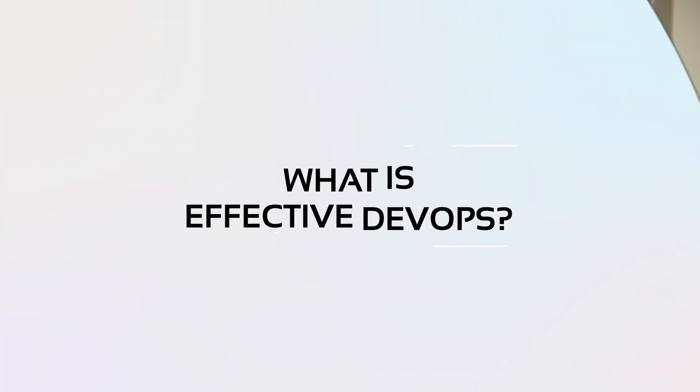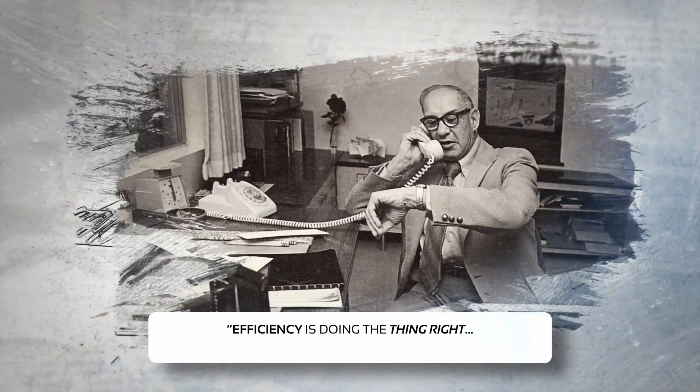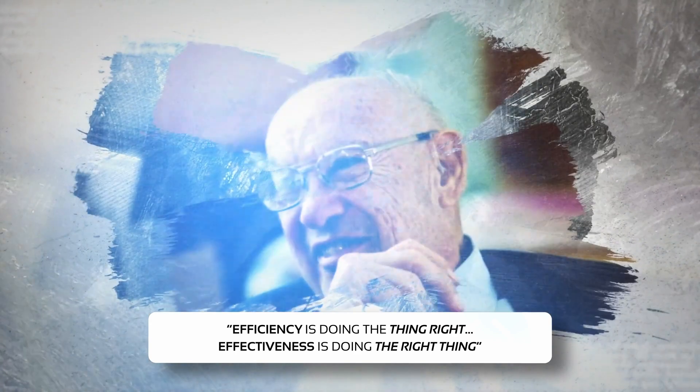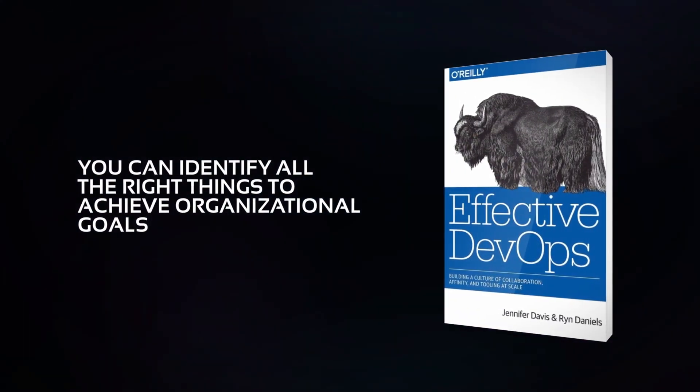We've spoken a lot about DevOps on this channel, but what exactly is Effective DevOps? Here's a great quote by Peter Drucker, one of the most influential leaders ever: 'Efficiency is doing the thing right, and effectiveness is doing the right thing.' The same two words in different orders with two completely different meanings. With the help of this book, you can identify all the right things to achieve organizational goals — whether short-term or long-term objectives related to culture, processes, or tools.